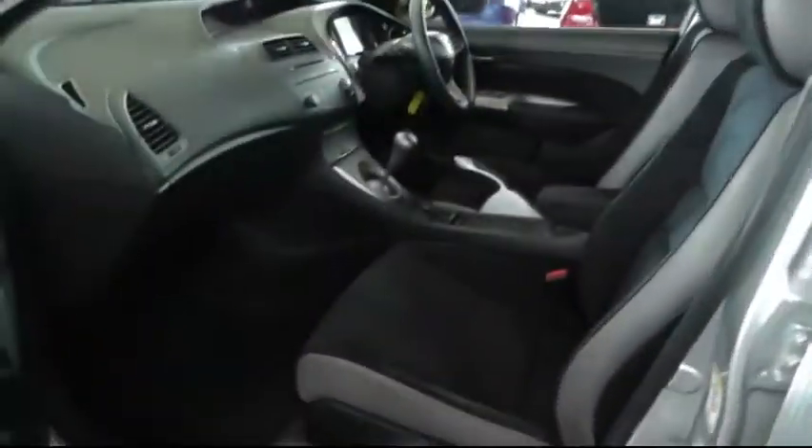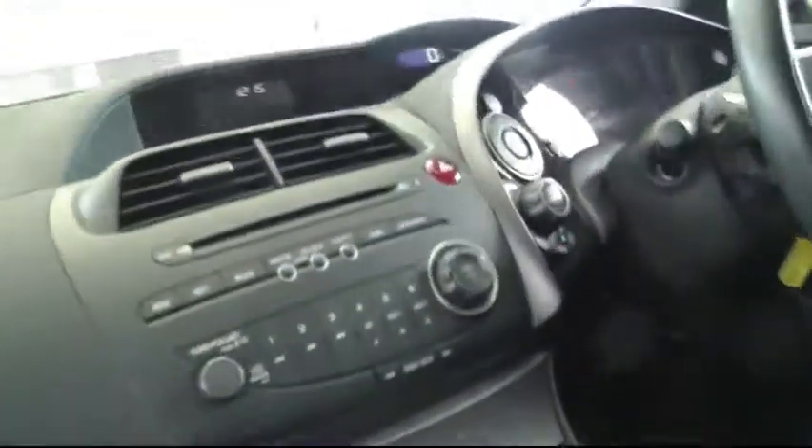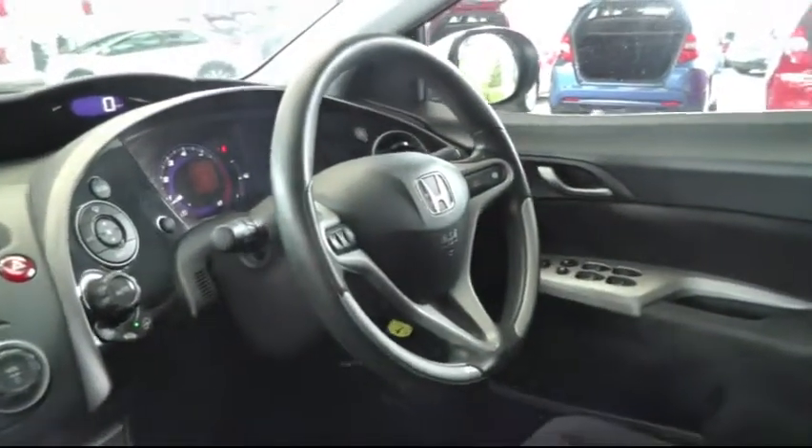Taking a look in the front, there's a full black cloth interior. There's also a stereo CD player. There's electric windows in the front and rear.